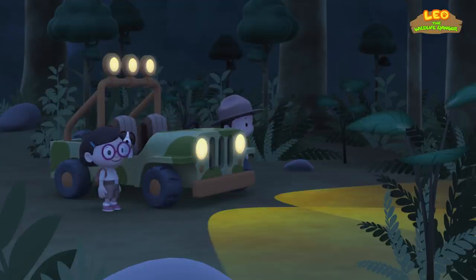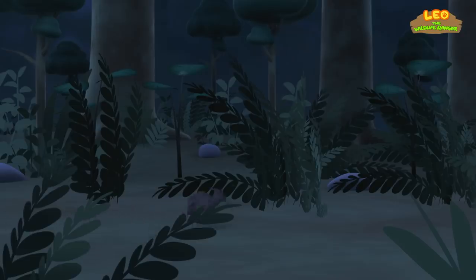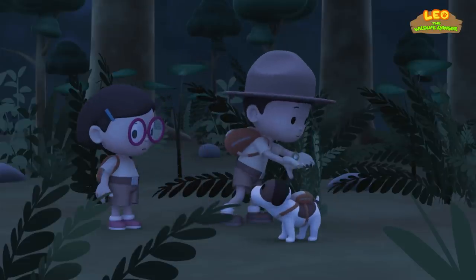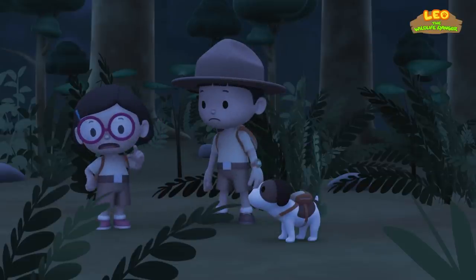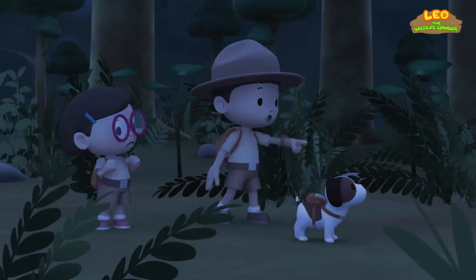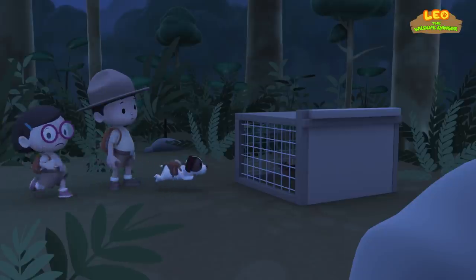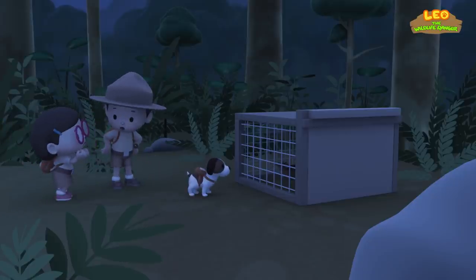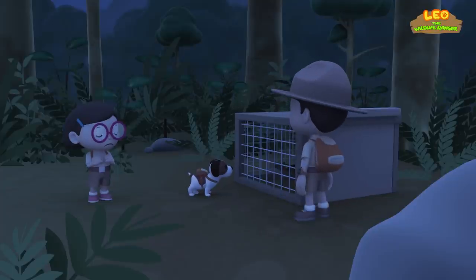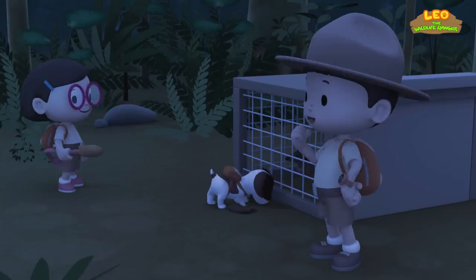I guess we'll have to walk the rest of the way. Come on, everybody. What is it, Hero? The mouse deer is gone? Where is it? It's so hard to see anything here. What was that? The mouse deer might be in danger. Hero, lead the way. The mouse deer is trapped. This must be one of the animal traps Ranger Rocky warned us about. I can't lift the door — I think there's some kind of lock on it.